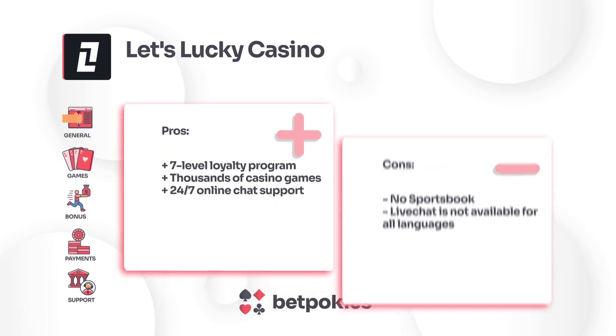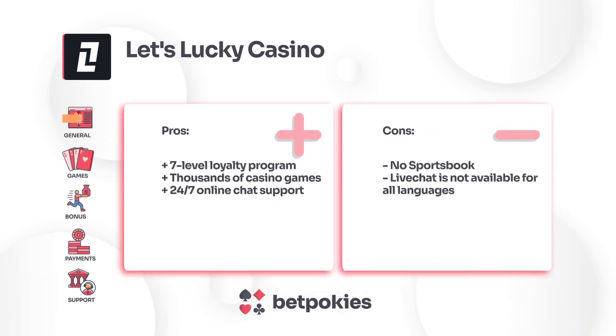In conclusion, Let's Lucky Casino impresses with its vast game selection and an appealing welcome offer. It supports Australian dollars and offers several payment methods, including cryptocurrencies. While the casino could improve by speeding up its payout time, its extensive game collection and live casino options make it a noteworthy choice for players.